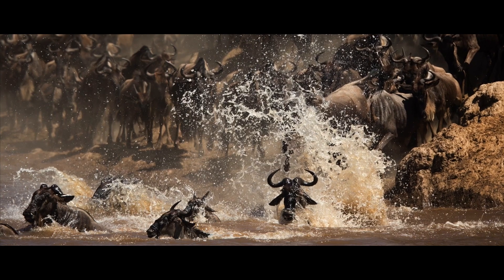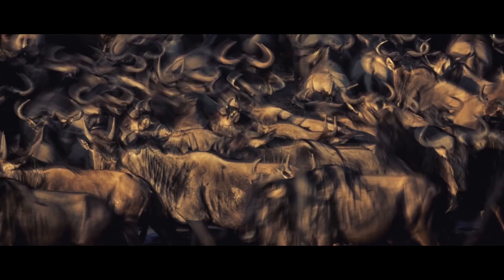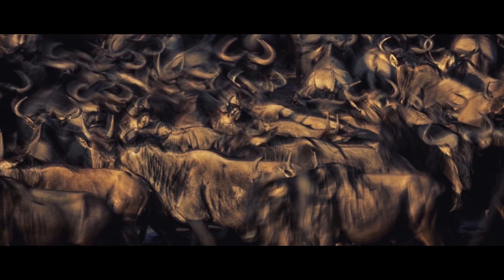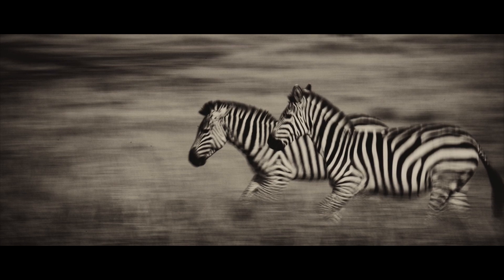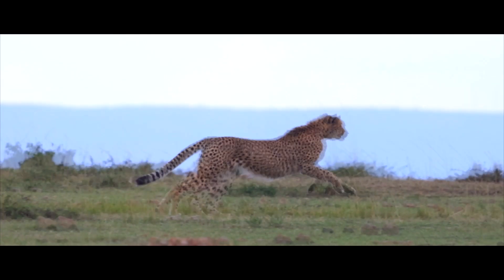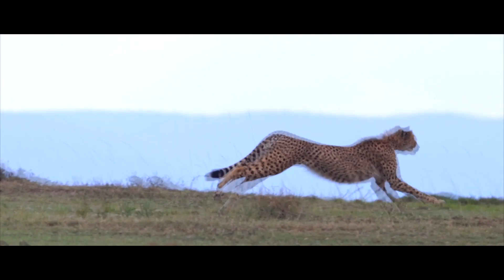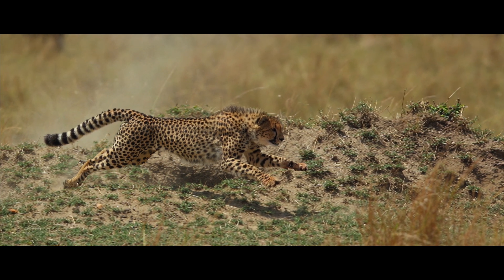It is just not about the spectacular river crossings, which can trigger your creativity to the next level. It is all about the unparalleled wildlife action that makes the African savannah a haven for wildlife photography.